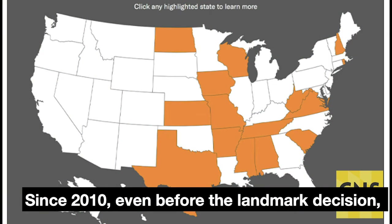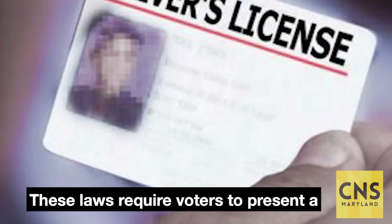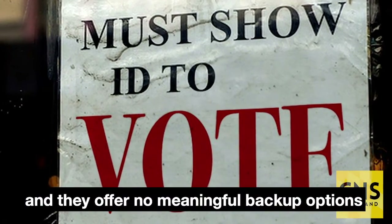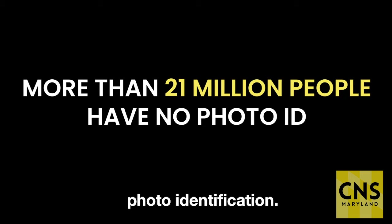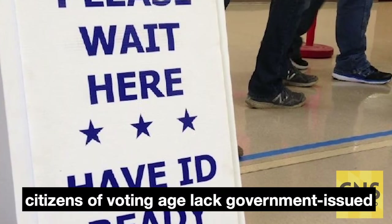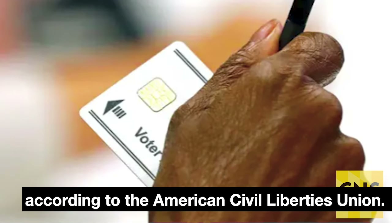Since 2010, even before the landmark decision, 25 states have enforced new requirements, such as voter ID laws. These laws require voters to present a government-issued photo ID in order to vote, and they offer no meaningful backup options for those who don't have one. More than 21 million Americans do not have government-issued photo identification. Nationally, up to 25% of African-American citizens of voting age lack government-issued photo ID, compared to only 8% of whites, according to the American Civil Liberties Union.